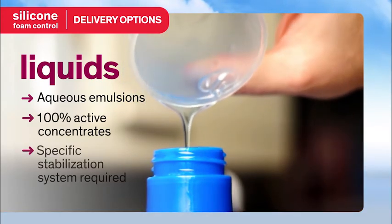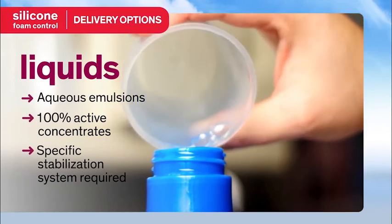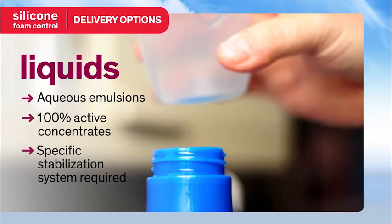A specific stabilization system is often required for silicone anti-foams used in liquid detergents, so it's important to choose one that is designed especially for the application.